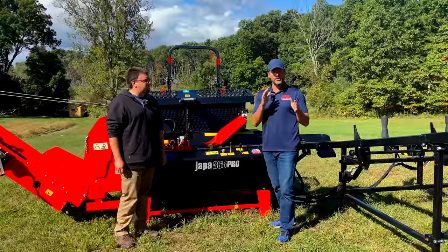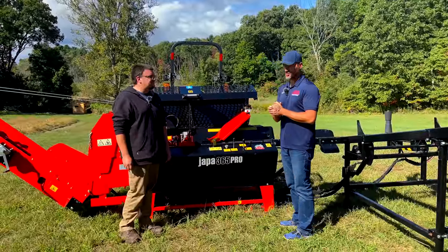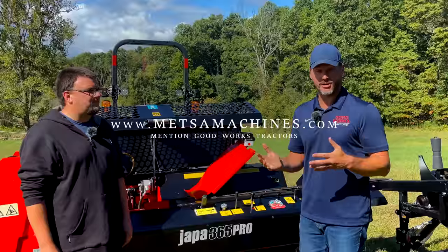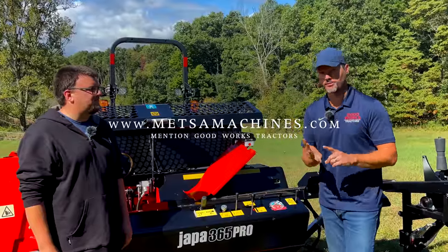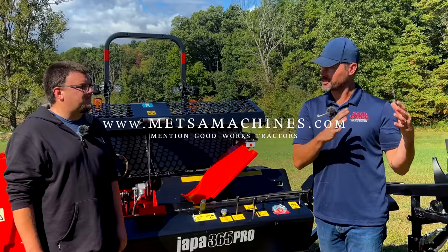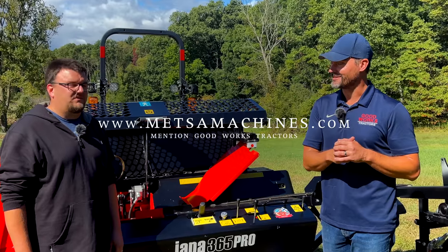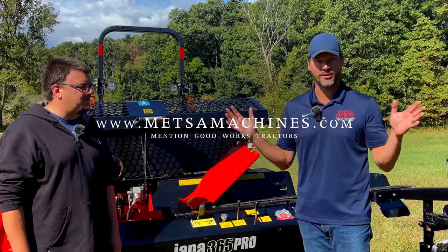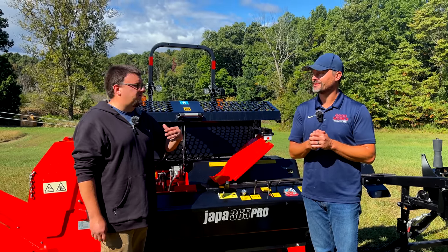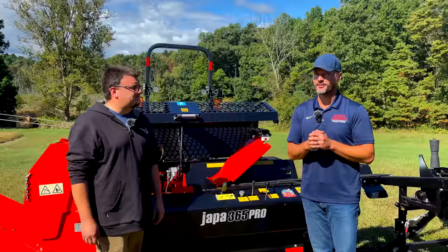Hopefully that gave you a good overview. The next video will show the machine in action. Good Works Tractors carries all of Metza's lines — Ultra-Tech trailers, Rammy ATV equipment, and Yapa processors — all shipping from their warehouse in Merrill, Wisconsin, nationwide. Everything is test-run before it goes out.